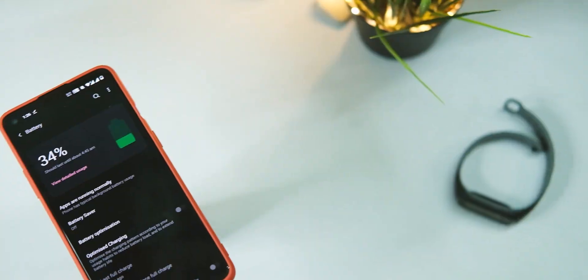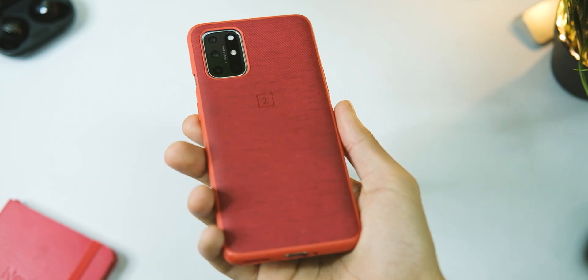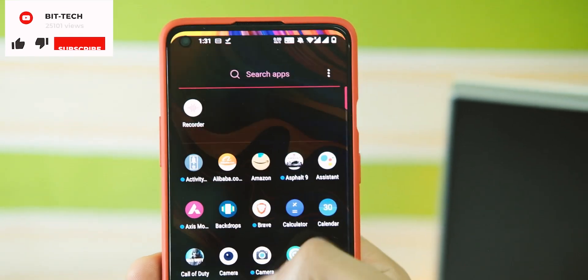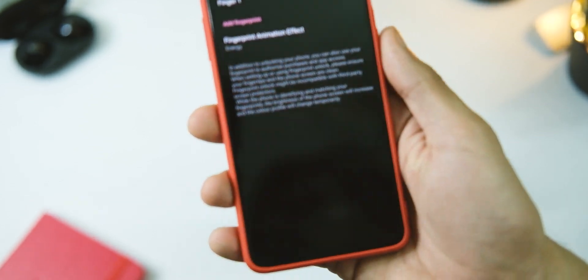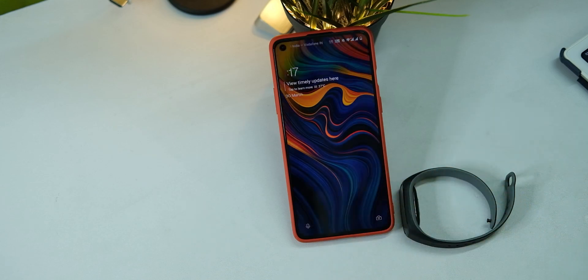Regarding battery drain and screen-on time, it feels quite similar to before as of now, though a thorough check is still required and I'll share more in the full review. That's all the changes in the new OxygenOS 11.0.12 update for the OnePlus 8T. If this video helped you out, please like and subscribe, and I'll see you in the next one.